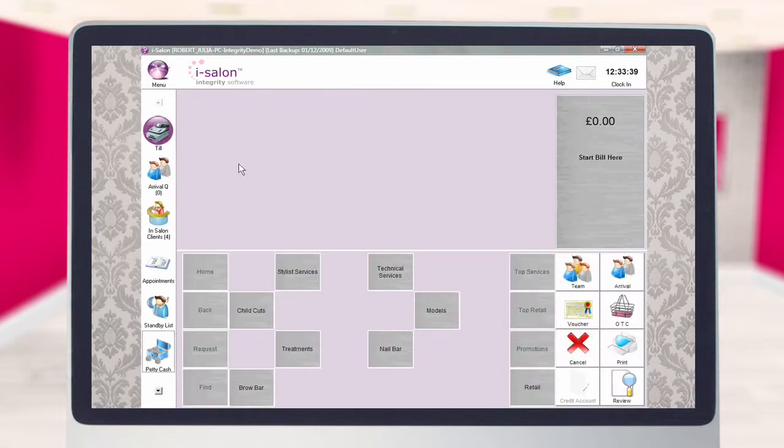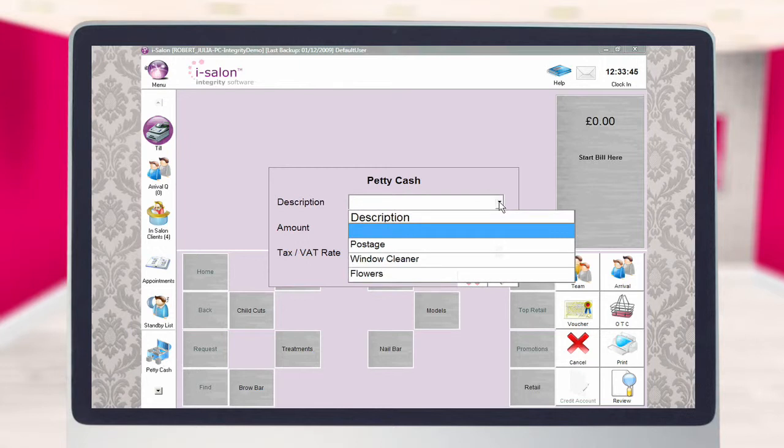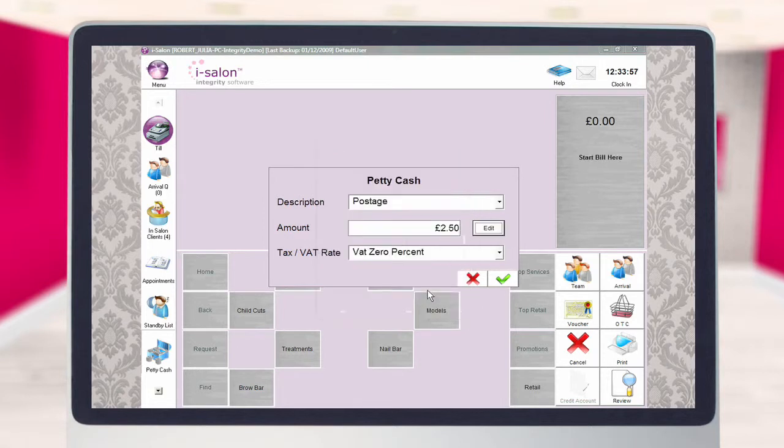To record a petty cash transaction, select the petty cash icon from the main screen sidebar. Select the relevant category from the drop-down list and, to enter the value of the purchase, select the edit button located to the right of the amount box. Using the number keypad, type in the correct price, then select the enter button. To save the transaction, select the green tick.